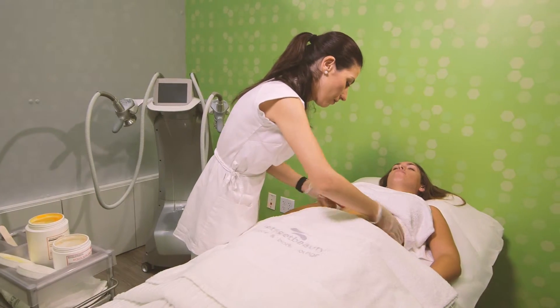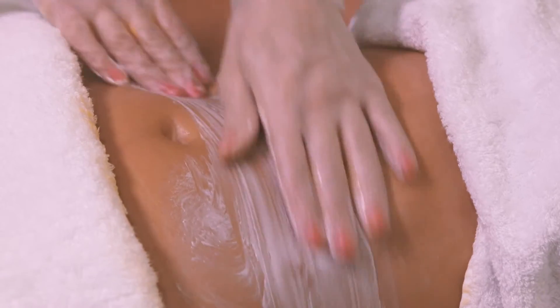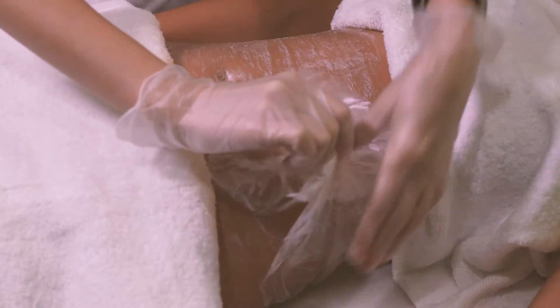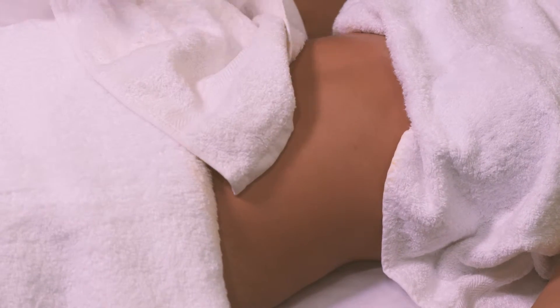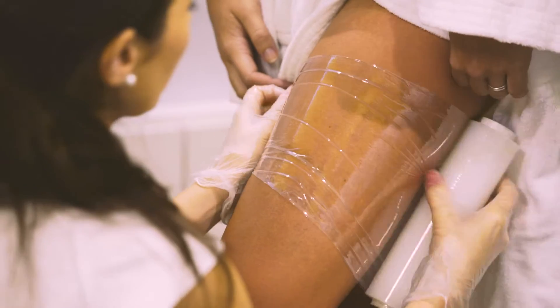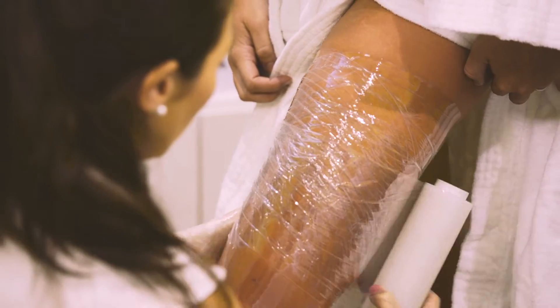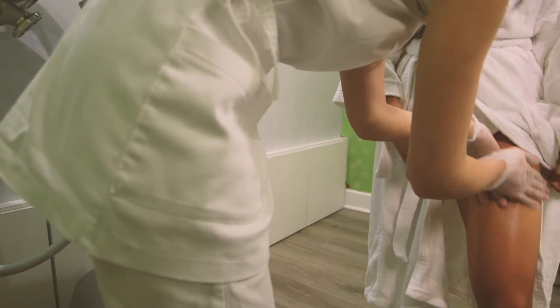An absolute revolution in body wraps. Our shrink to fit body wraps treatment helps you lose one to two and a half inches per measured area in only 60 minutes. Dramatically decrease the appearances of fat deposits and cellulite by 67 percent in less than two weeks, losing up to one to four centimeters of fat.